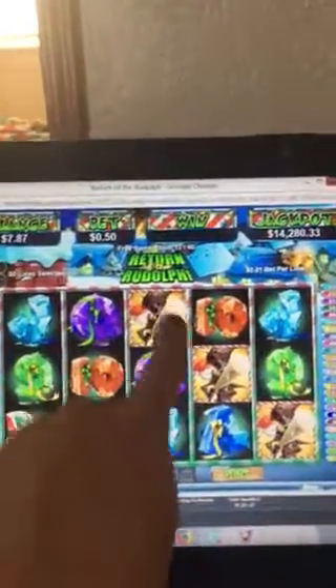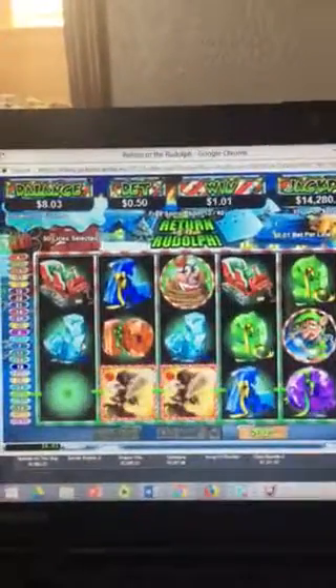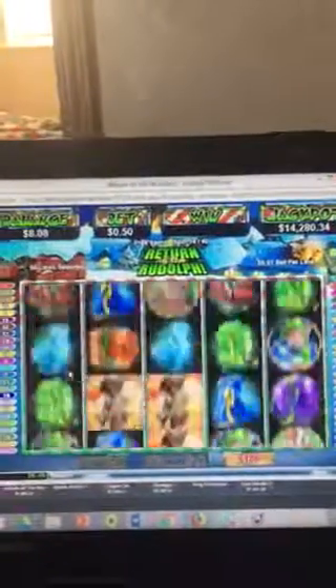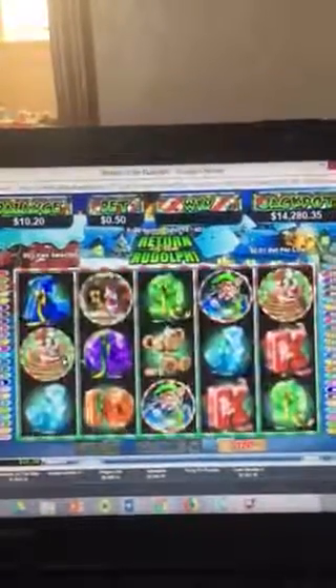Those wilds didn't do anything for us. We've got a couple of wilds there. So we're at spin 14 now. Already at over $10. Not bad.